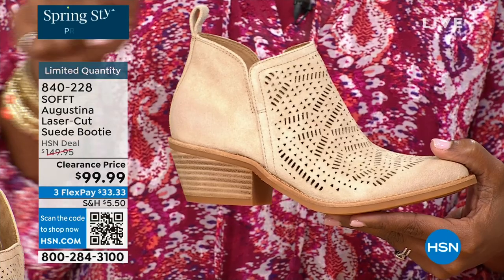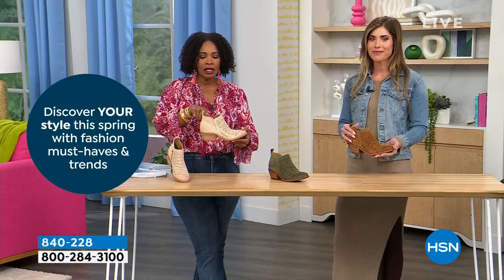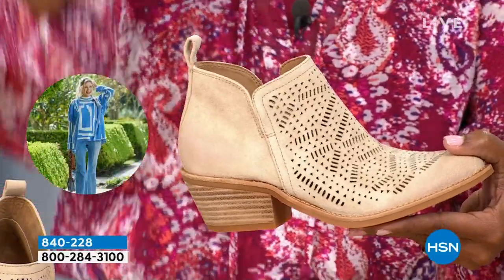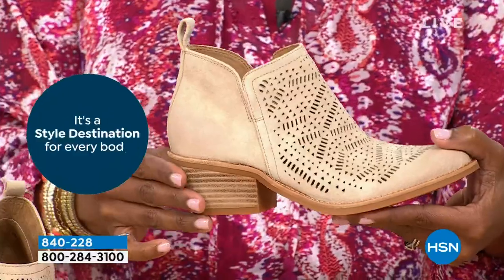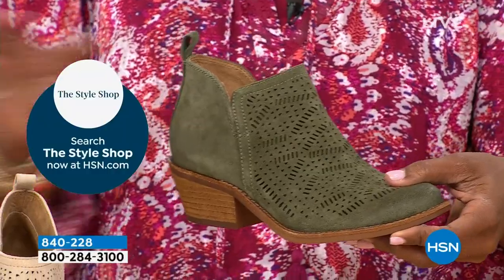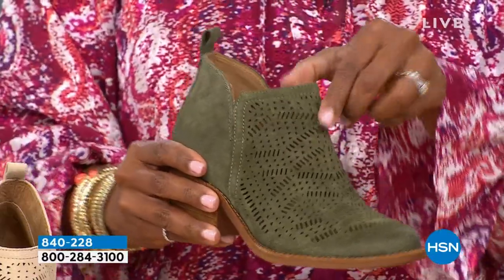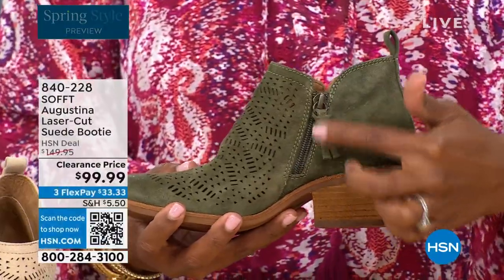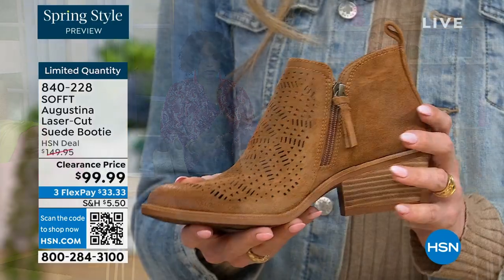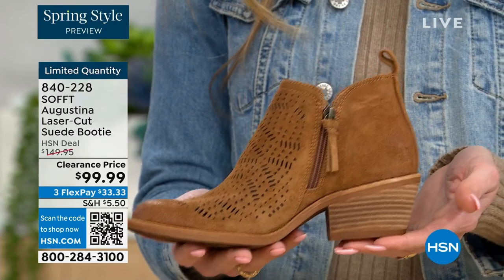Shop on hsn.com or use the HSN app or the QR code, however you can get in — we don't have a lot of these. They're contoured so they don't cut straight across and make your legs look stubby. Again, the proof is in the little details of quality — the slit on the other side so nothing digs in, the beautiful zipper closure with matching pull tab, and the nice stacked heel.